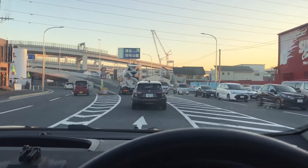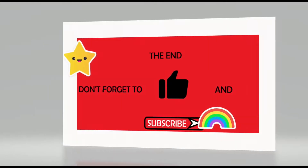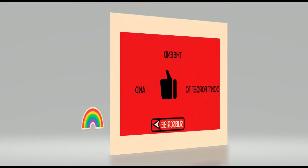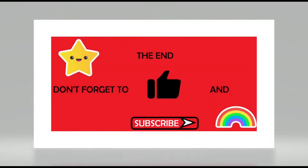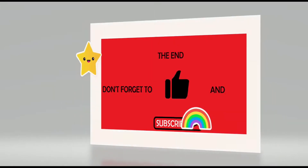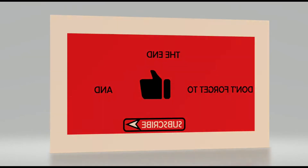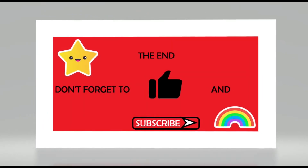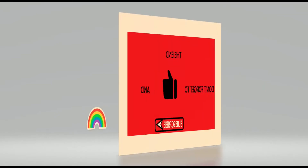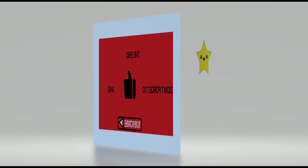Now you know how to get your car registered for the first time in your name, and how to recertify it every two years when the JCI expires. This video is not intended to take any LTO runners out of business — after watching this you might still prefer to have someone do it for you, but now you have the knowledge to do it yourself if needed, and you know what your runner goes through. So how about a tip? Thanks for watching, like and subscribe, more content on the way — BT out.